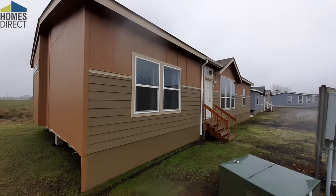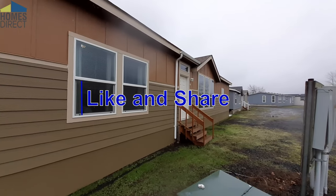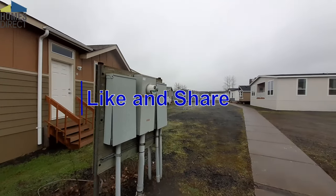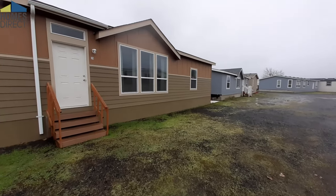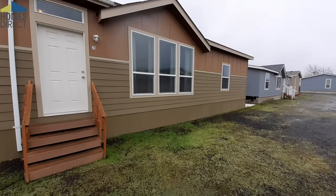This is about a 1,500 square foot home. I hope you guys are enjoying your day. With that, we're gonna go ahead and head on in.